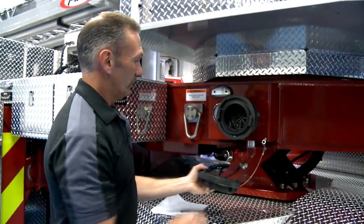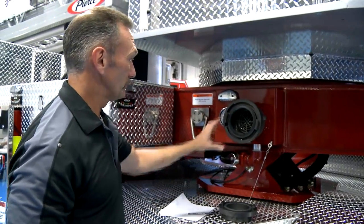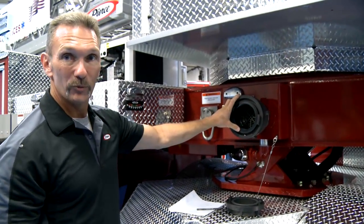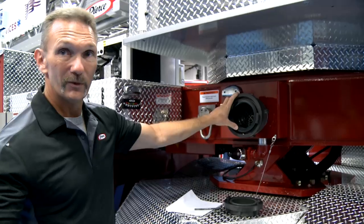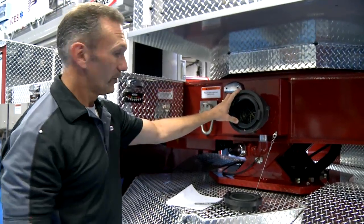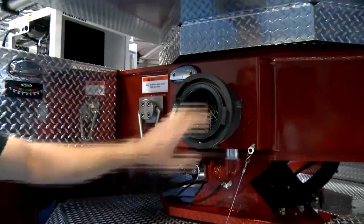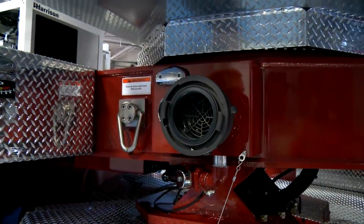One of the other things we did is have a pre-piped waterway. Back in the old days, we used to have to place a Siamese on the ground and run hose all the way up. This way, a company can come, put a 5-inch supply line right inside, and supply the waterway right here.